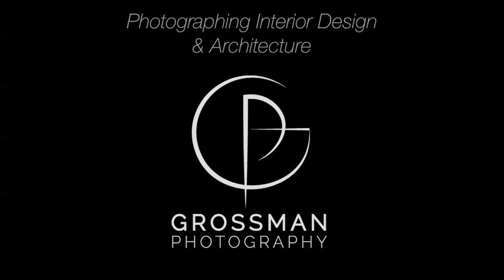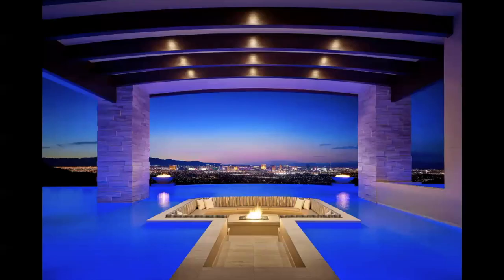Welcome to my Las Vegas workshop, live demo and photo tutorial. I am Barry Grossman, and I have been photographing interior design and architecture for well over 20 years, pushing 30 years. I predominantly shoot custom homes and luxury real estate for a pretty wide range of clients across the country.